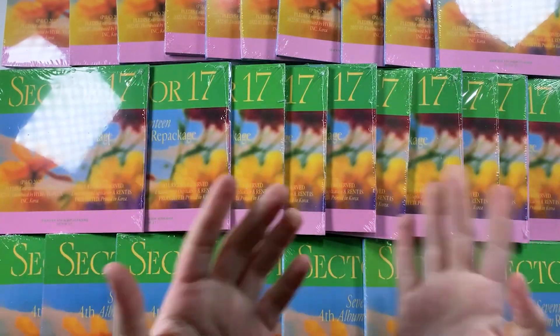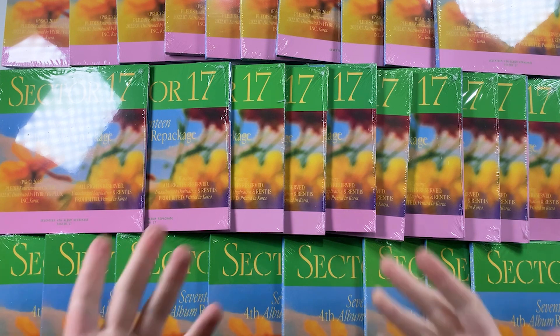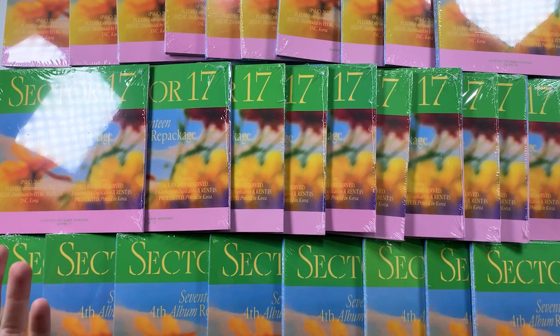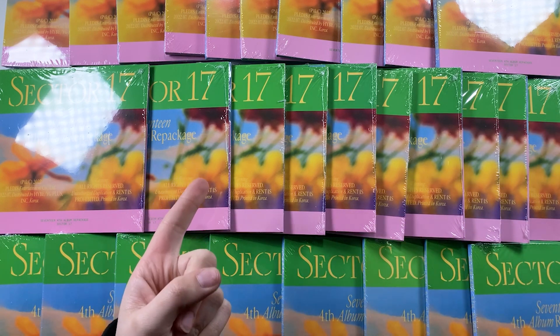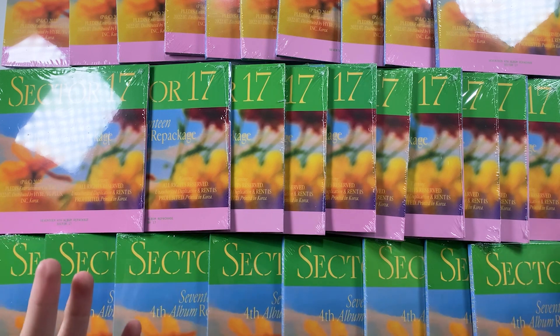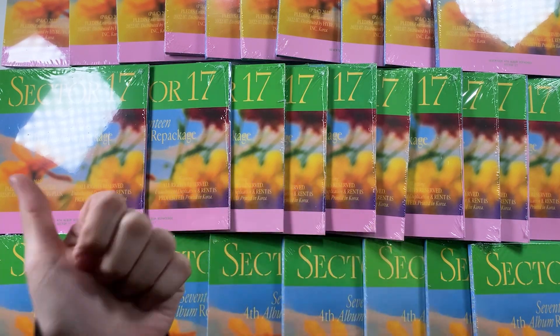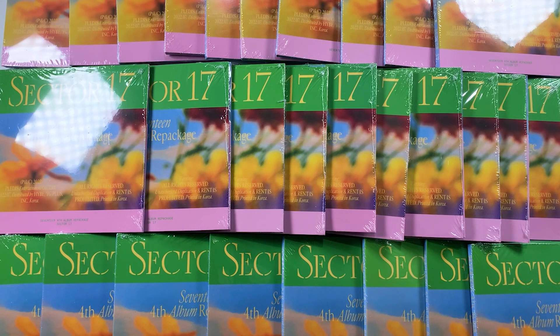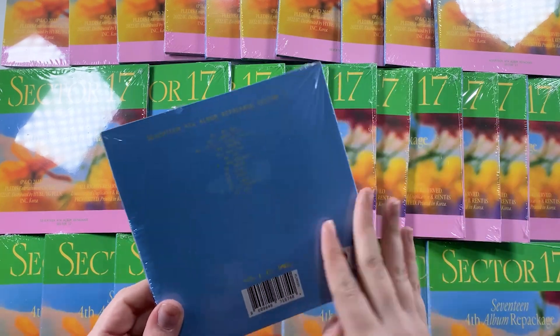Hi guys, it's Raya, welcome back to the channel. Today we have an unboxing — we have the Sector 17 compacts to unbox. I haven't received my photo versions or my kits yet, but I did run a group order for those as well. The compacts are just a lot quicker at getting to me. I do have two full sets, so I have 28 here, and these are group order albums — they're not all mine. I've claimed five.